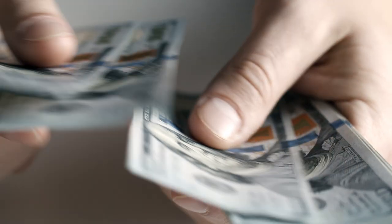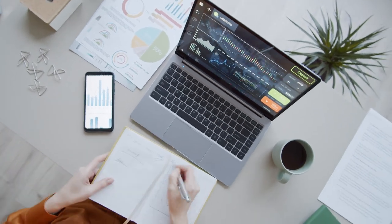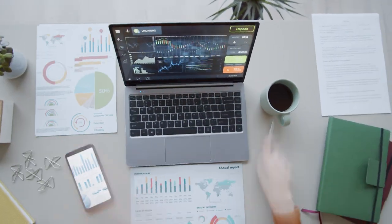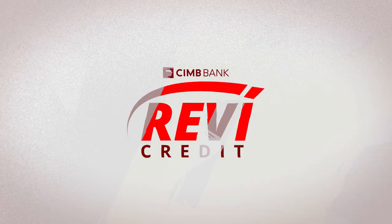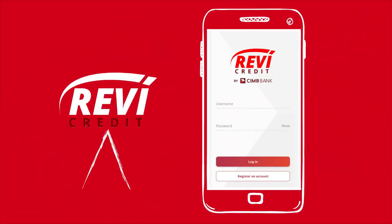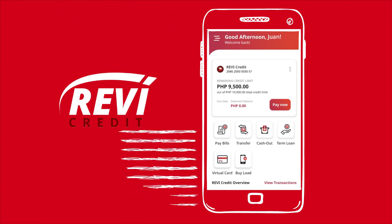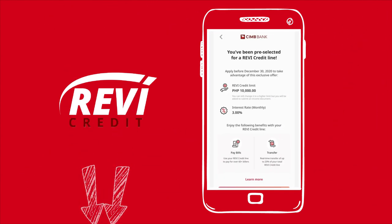This way, you are sure to have access to cash whenever the need arises, and you can open up new credit in the future that can help leverage your finances. You can be ready for anything, all thanks to CIMB Bank's first all-in-one revolutionary product, ReviCredit. Get easy access to credit and financial flexibility right at your fingertips. Check the link below to know more details about ReviCredit.